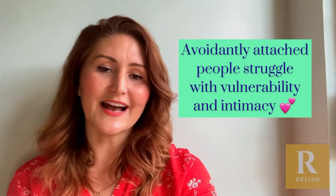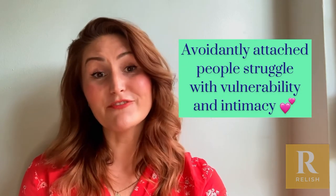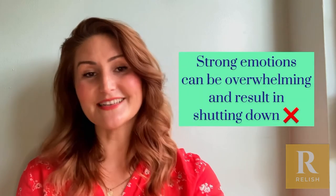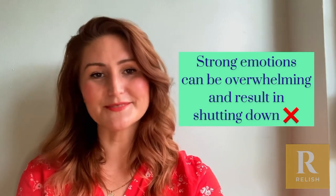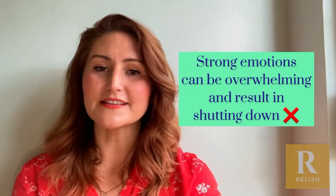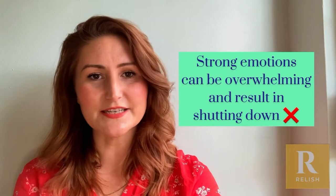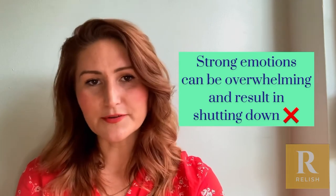So you might need a lot of space, you might find that it's quite difficult to deal with strong emotions, you might find yourself really wanting to shut down or run away particularly in times of stress. It's really helpful to understand some of what lies behind avoidant attachment and how to manage it, particularly if you're in a relationship and wanting to address some of those issues.